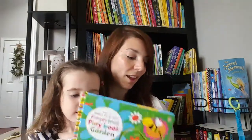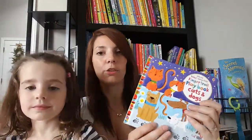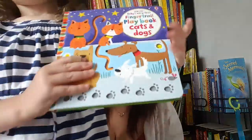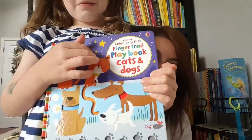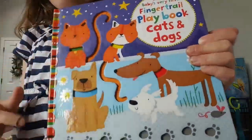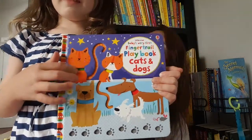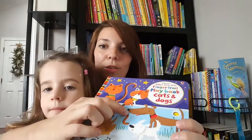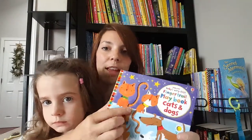The next one I'm going to talk about is our finger trail book. This one comes in two versions: a garden version or a cat and dog version. Both of them have finger trails. Finger trails, if I angle the book you might be able to see, are these grooves that are cut into the paper for them to trace with their fingers. These are great for fine motor skills.